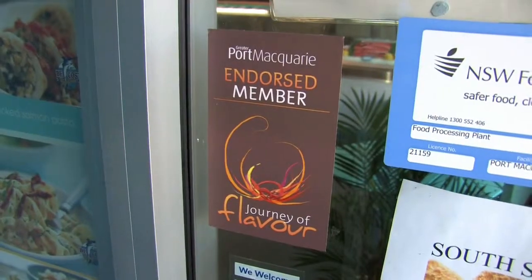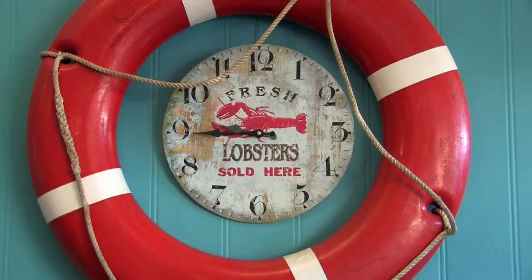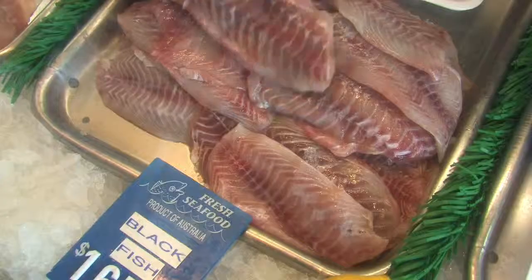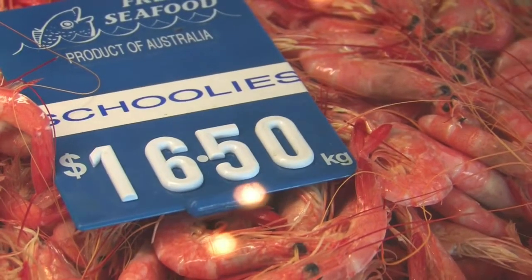Hi, my name is Dion from South Seafood in Port Macquarie. We're a local wholesaler retailer to over 40 local restaurants. We also supply to Lord Howe Island and sell to places as far as Foster and Coffs Harbour. Our core business is fresh fish and we also do a fair bit of oyster shucking as well.